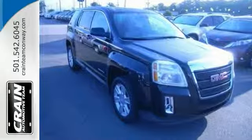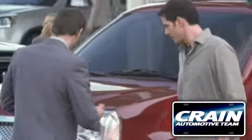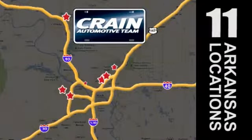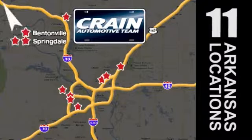Come take it for a test drive today. Visit us anytime at craneteam.com. The Craneteam's got them!